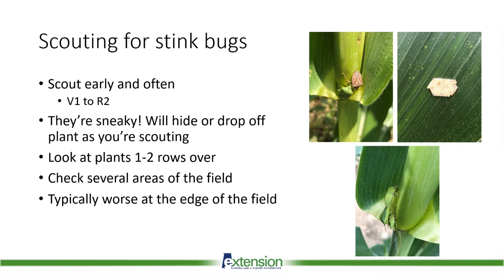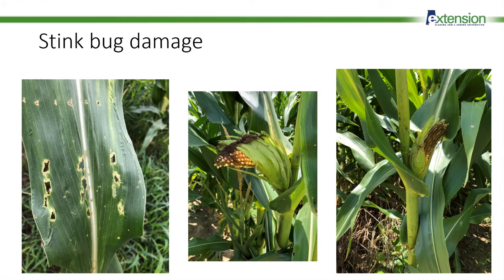Stink bugs will also aggregate along field edges, so make sure you sample plants at the edge and go at least 15 meters in to see what the interior looks like. You can look for stink bugs, eggs, or feeding damage — that discoloration around the feeding site is how we know it's from stink bugs. Stink bugs are capable of causing damage and severely reducing yield at multiple growth stages. During early vegetative stages, the plant may become stunted and you'll see that buggy whipping in the field.